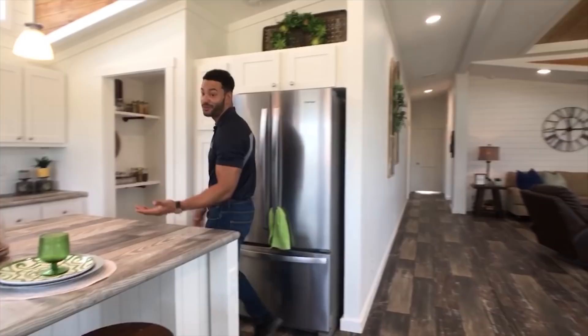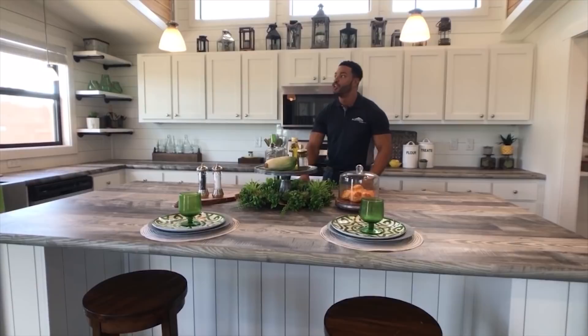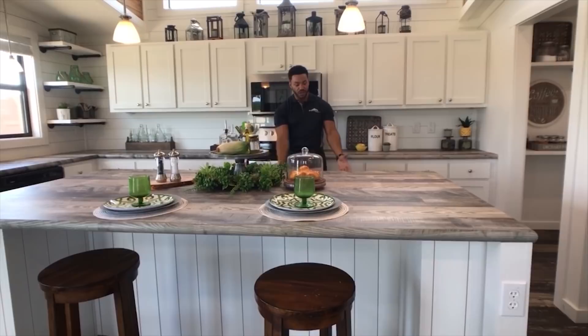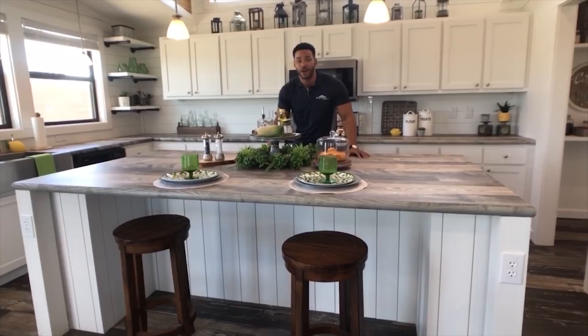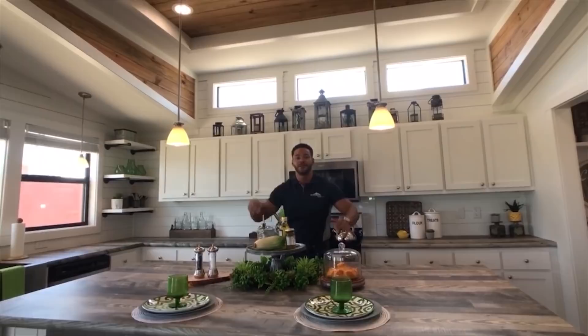For those cooks out there, this is where you want to be. Look at the storage space — I can't even count how many cabinets. You've probably got 25 or 30 cabinets in your kitchen, including additional cabinet space in the island. The island seats at least four people, and it's still open — the kitchen flows into the dining area and the living area. Beautiful pendant lights throughout.